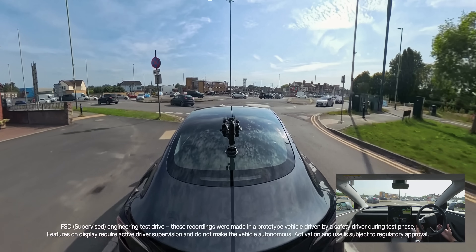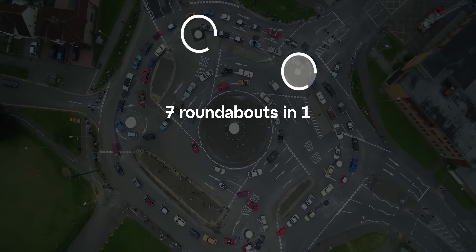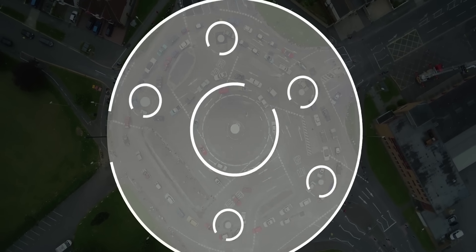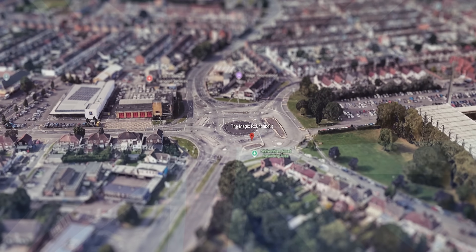We're about to watch Tesla's self-driving AI attempt the impossible. Seven roundabouts in one — the infamous Magic Roundabout in Swindon, which is of course proudly part of the United Kingdom.